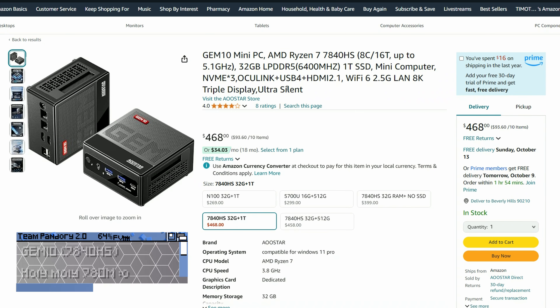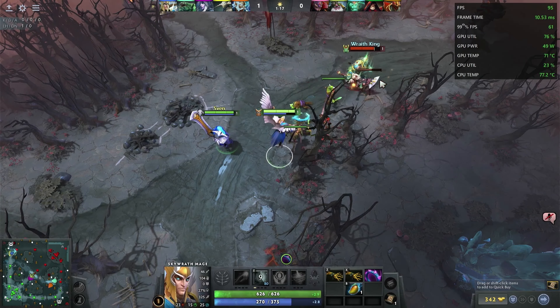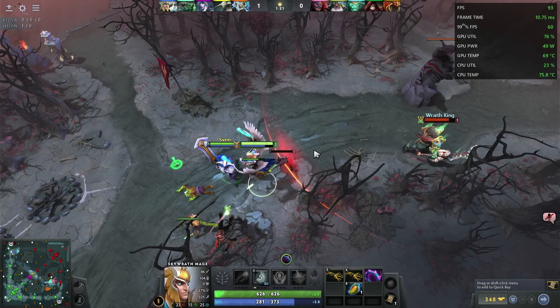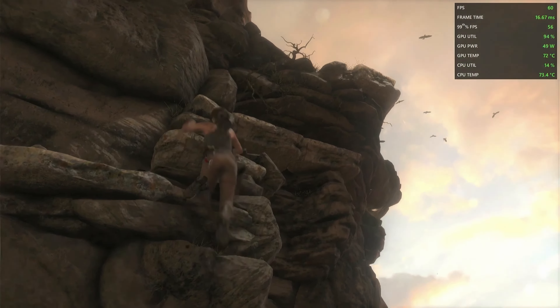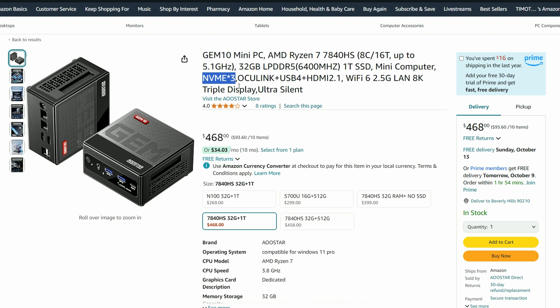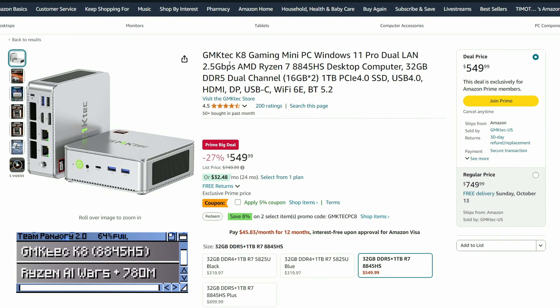The first mini PC in the upper tier is the Gem 10. These specs at this price are insane, and it's not even on sale. The Radeon 780M on board is almost as good as a GeForce 1650, so it could definitely play many games. And with three NVMe slots, Oculink, USB 4, and HDMI 2.1, it's a no-brainer. But if you need a slightly faster chip and more AI cores, the K8 is at $478.